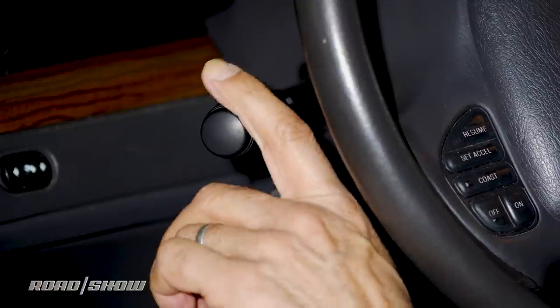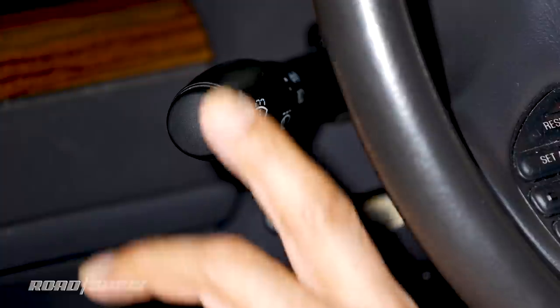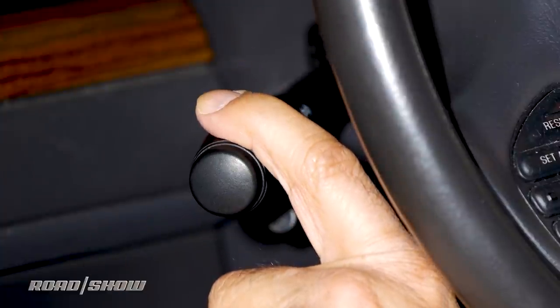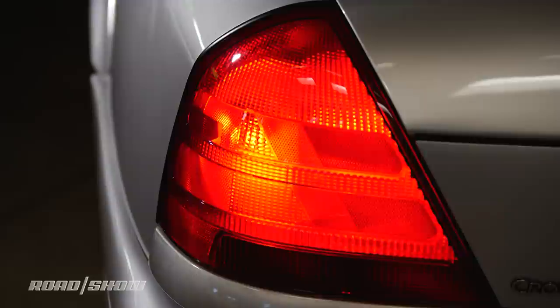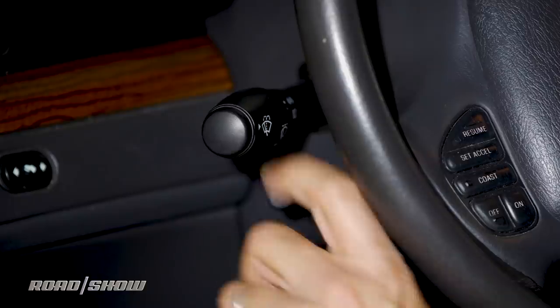Don't just push your turn signal all the way. Try half clicks. That will either flash as long as you hold it down and then release, or will initiate a series of three or five lane change flashes without you having to cancel it manually.